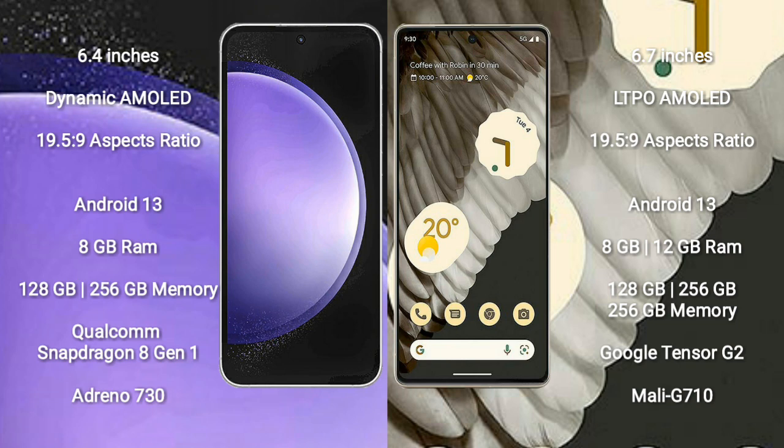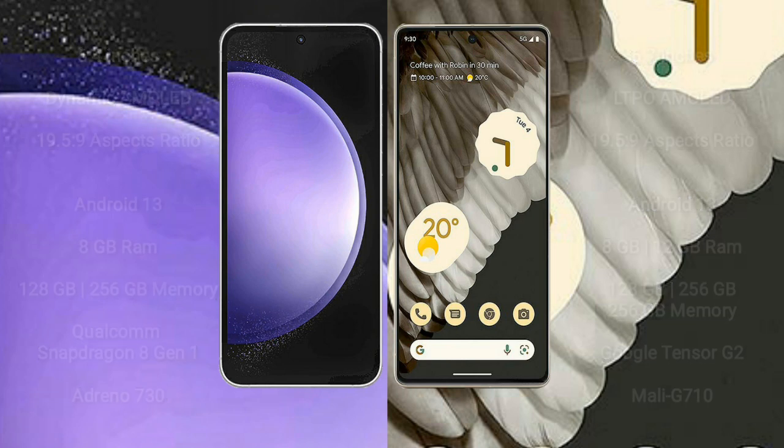Google Pixel 7 Pro comes with 8GB or 12GB RAM and 128GB, 256GB, or 512GB internal storage, powered by the Google Tensor G2 processor and Mali-G710 GPU.